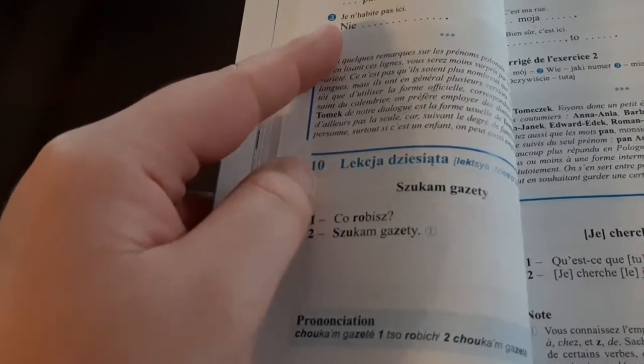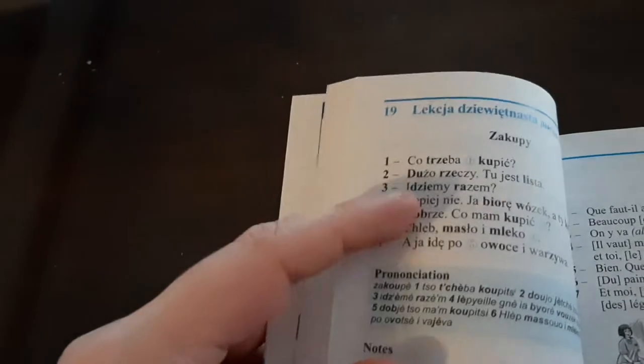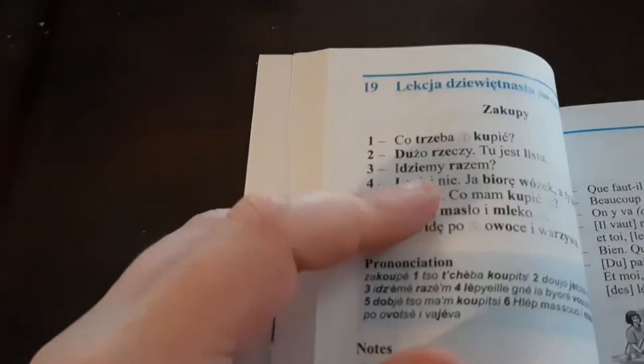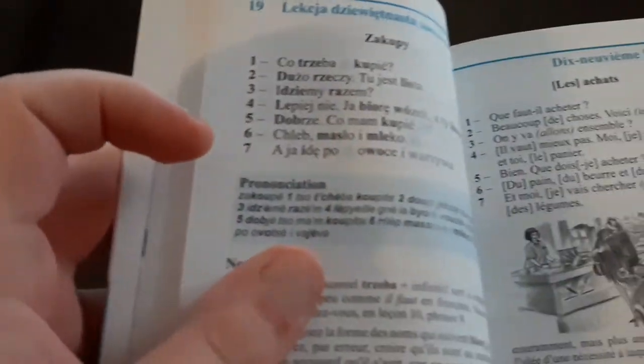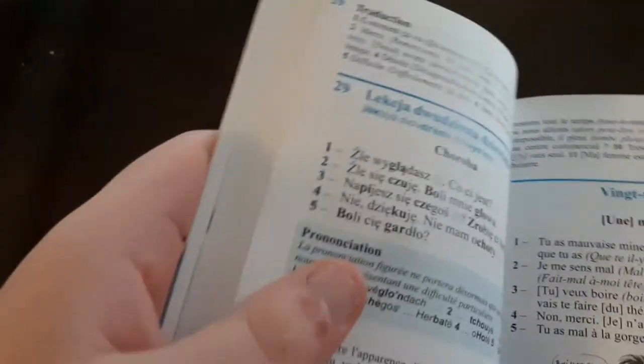SZ right here is pronounced like 'Shukam Gazeti.' And Polish is actually the second most widely spoken Slavic language after Russian. Sometimes I do find that they're both very similar, the two of them both being Slavic languages.